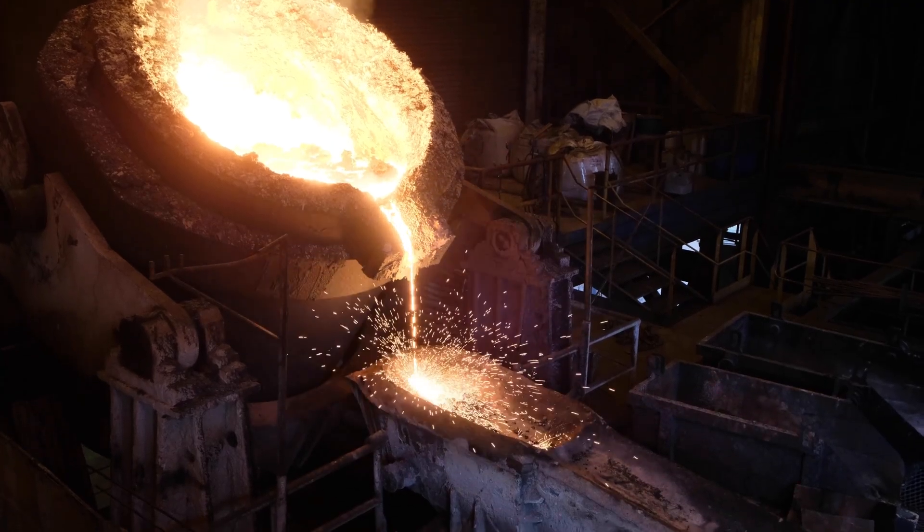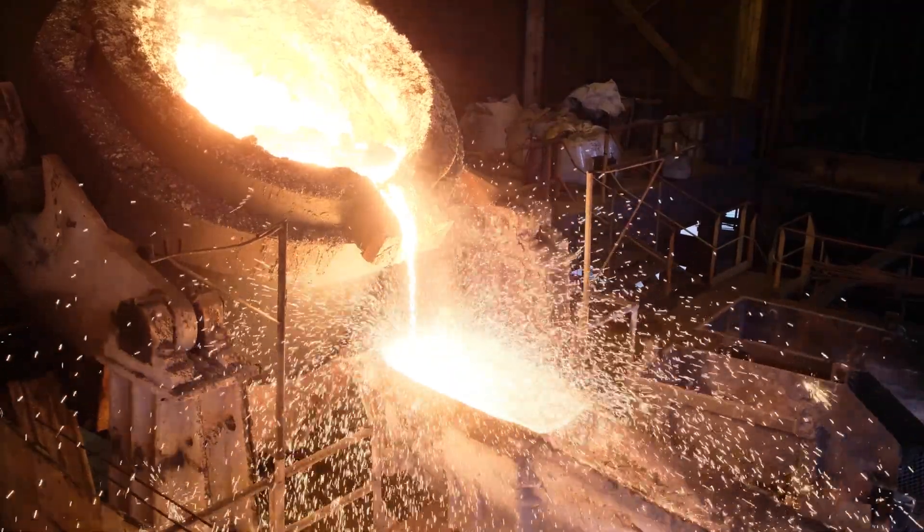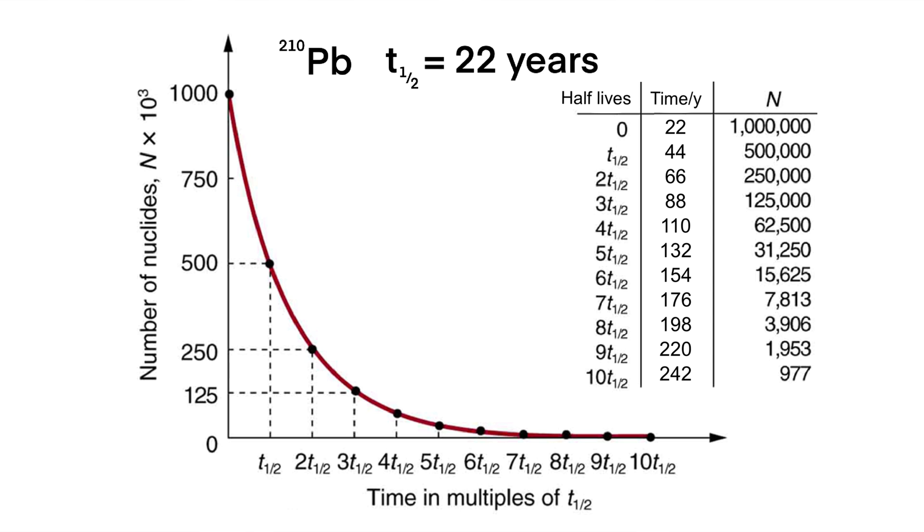Radioactive Lead-210 is effectively identical to any other lead atom — it has the same melting point and the same reactivity, so it's very hard to separate isotopes like this. This means all of the modern lead we produce is slightly radioactive, nowhere near a level that would be a health risk or an issue for most applications, but the level will be detectable above background radiation, which could be a problem for some very sensitive experiments.